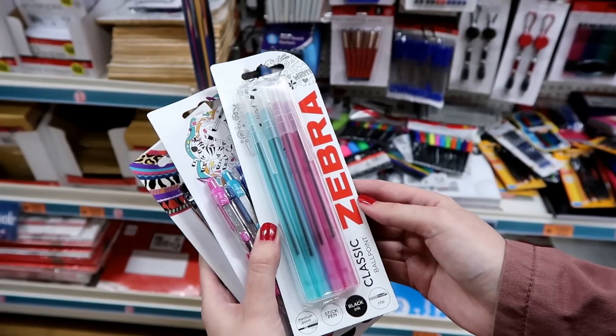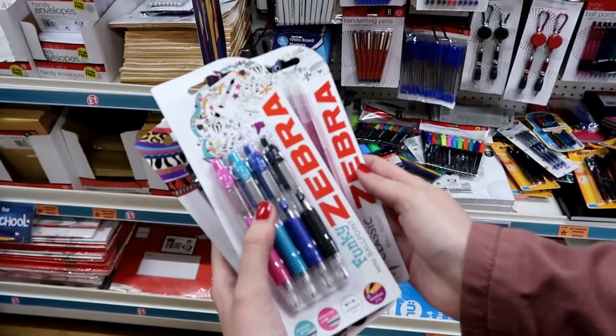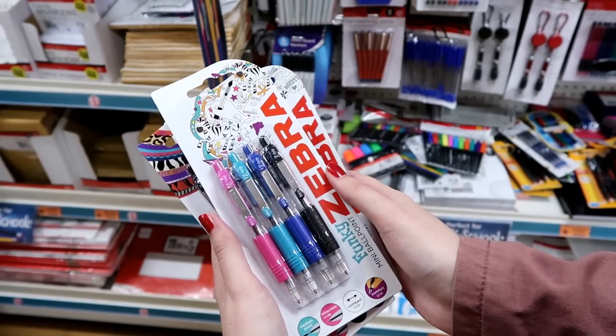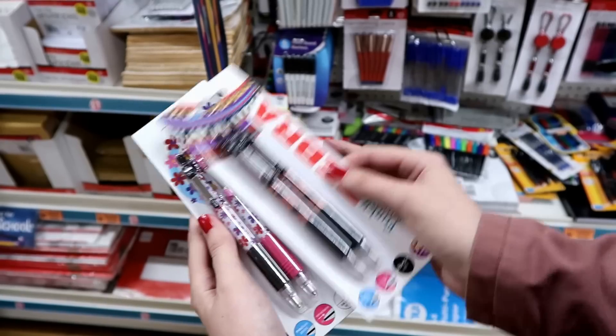In the Zebra range they have these classic ballpoint pens and you get four in the packet. They also have these mini funky ballpoint pens in different colors — they have animal print and floral.